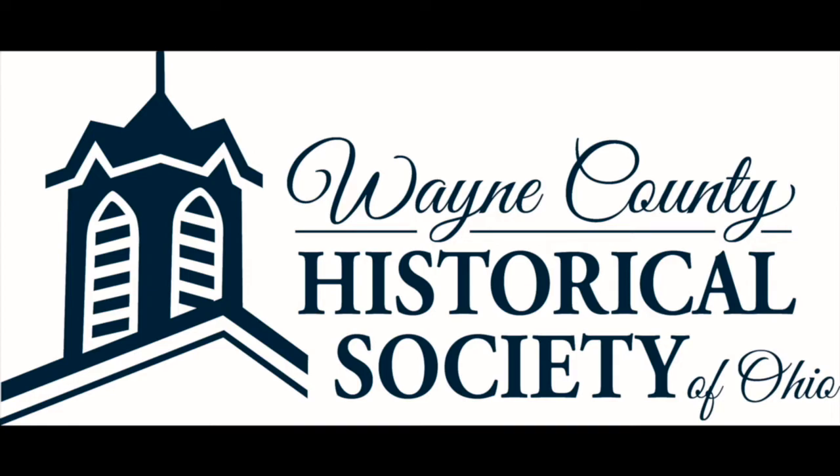That's this edition from the collection of the Wayne County Historical Society of Ohio.